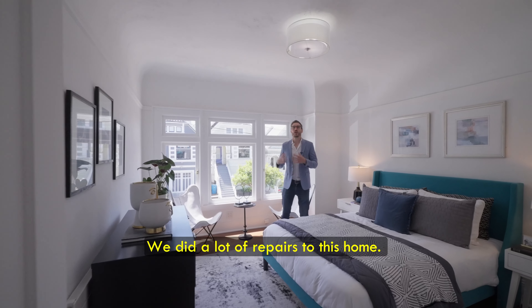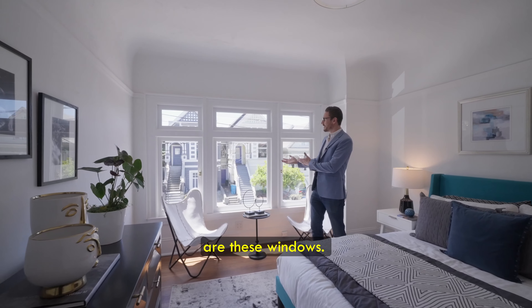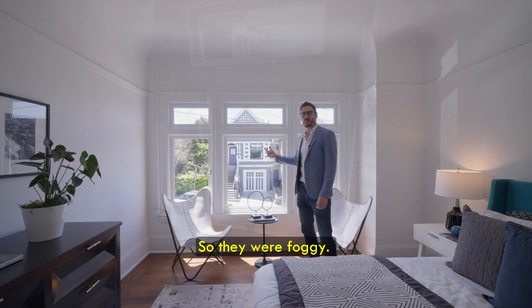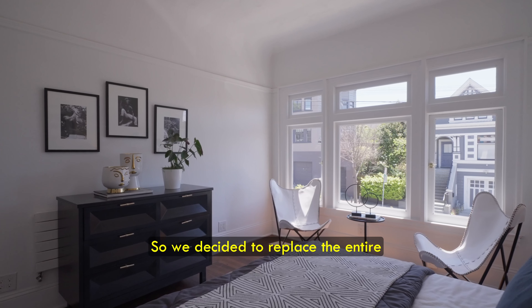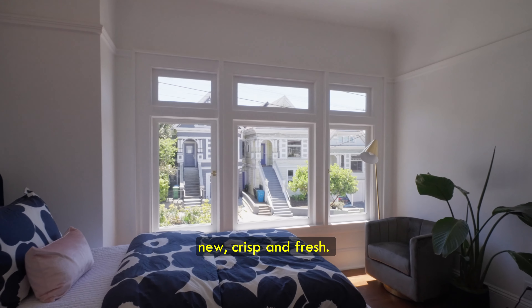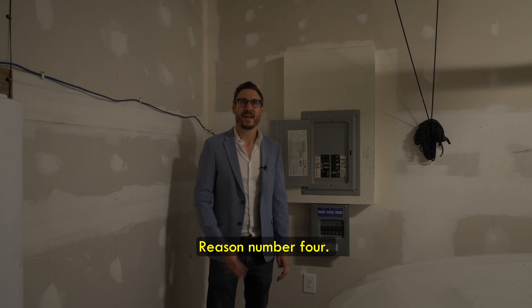Reason number three: we did a lot of repairs to this home. One good example is the windows — all of them had broken seals, so they were foggy, there was a lot of dry rot, and they didn't look good. So we decided to replace the entire windows to make them look new, crisp, and fresh.